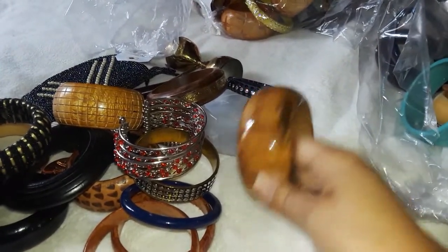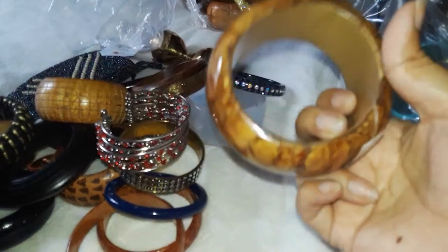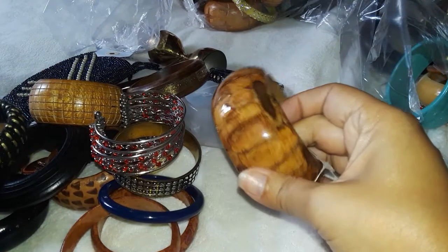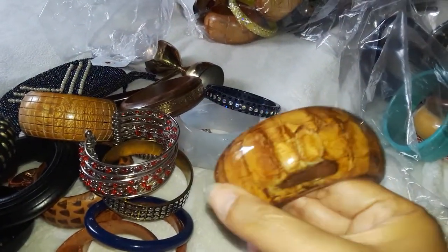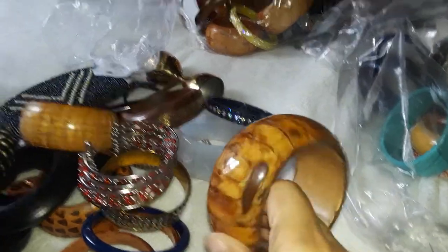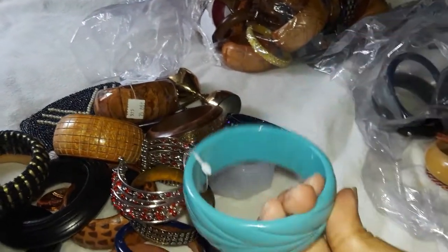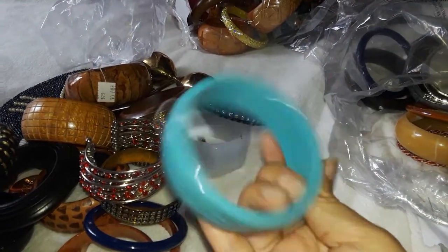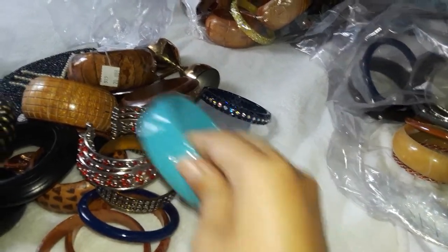This one has its tag still attached — it says twenty-five, seventy, twenty. Maybe the same store gave them away. It feels like wood, really really nice, it has a nice pattern. Oh, this one's cute — I don't think it's Bakelite, I think it's plastic, but the color is very cute.